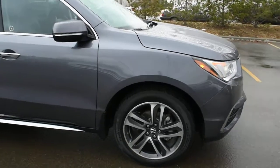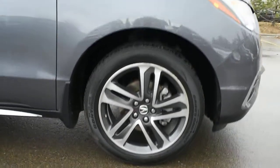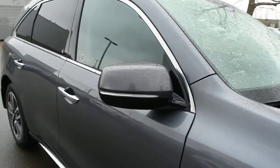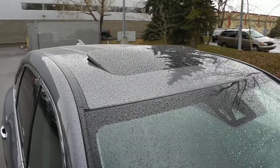Down below here, you do have your upgraded 20-inch alloy wheels with your Continental all-season tires. Inside of your mirrors do come heated and power adjustable with your integrated turn signals. Towards the roofline here, you do have a power adjustable sunroof.